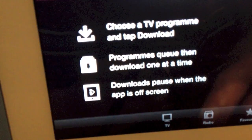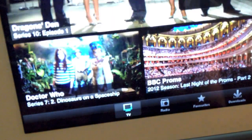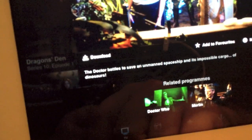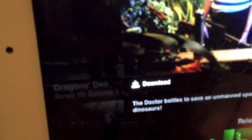So we'll go to TV. We've still got all the layout like you had before. We've got a new Doctor Who here — click on that. And in this corner you've got a download button, so we're going to hit download.